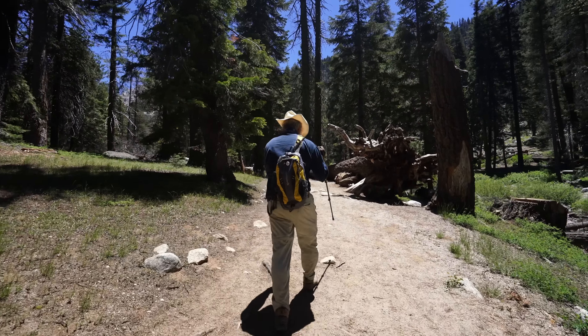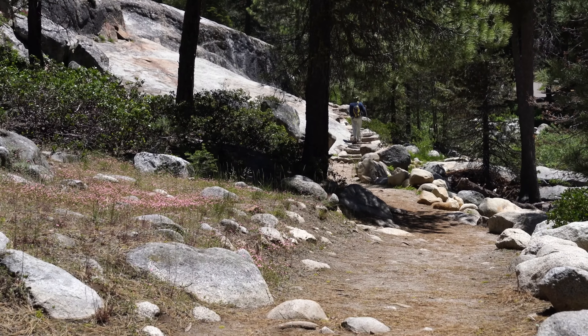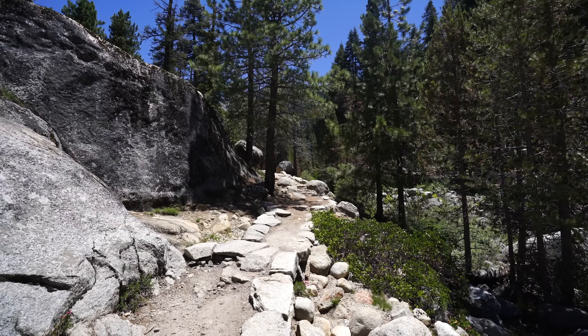The trail goes in and out of shade cover as you make your way back into the valley, and it's relatively easy to follow the entire way with no real splits.